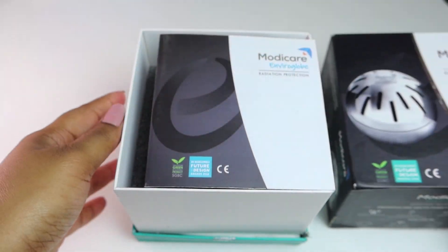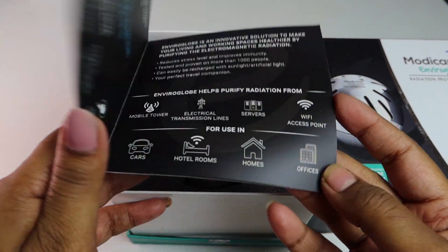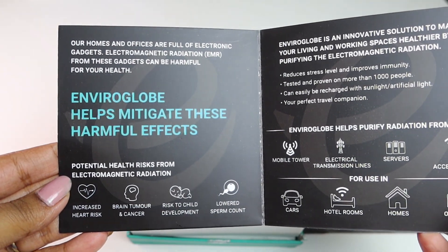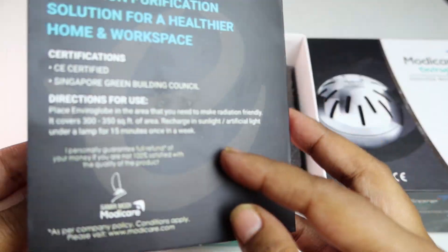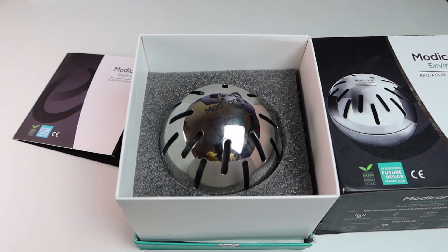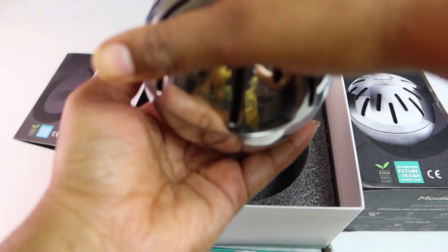So let's start unboxing. The first thing we found is this user manual. Everything is written over here about Modicare Enviaglobe radiation protection. So let's skip this aside and see what's next. This is Modicare Enviaglobe radiation protection itself.